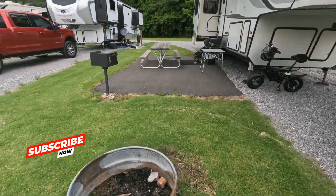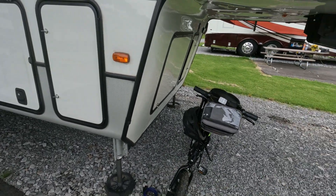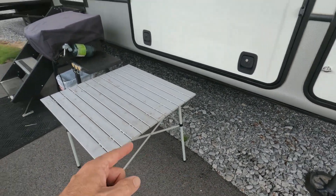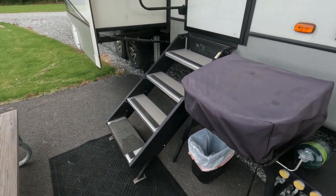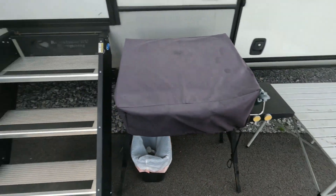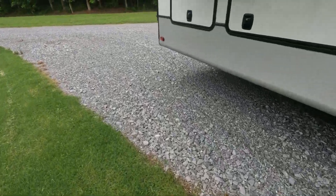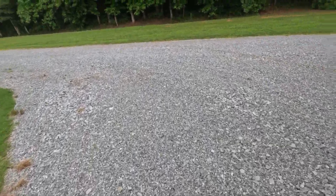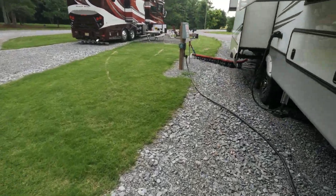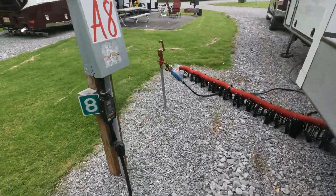It's got a fire pit, a charcoal grill, and a picnic table. I've got the e-bike out. We were able to pull right up next to the Blackstone pad, so we've got our Blackstone set out, our table, and nice green grass. We've got plenty of room. It is pull-through and also a full hook-up — 50/30 water and sewer. Everything is looking great.